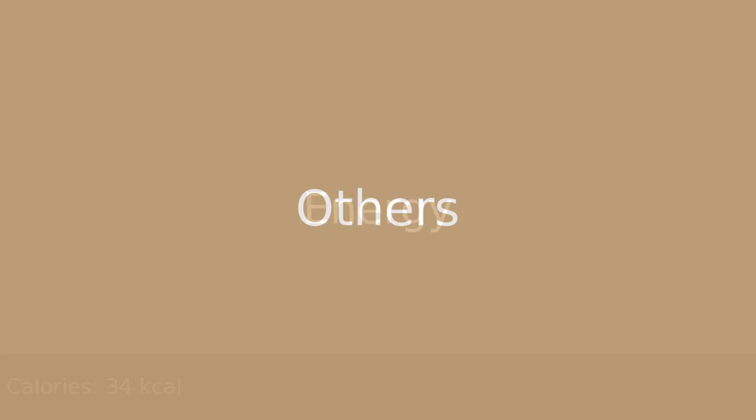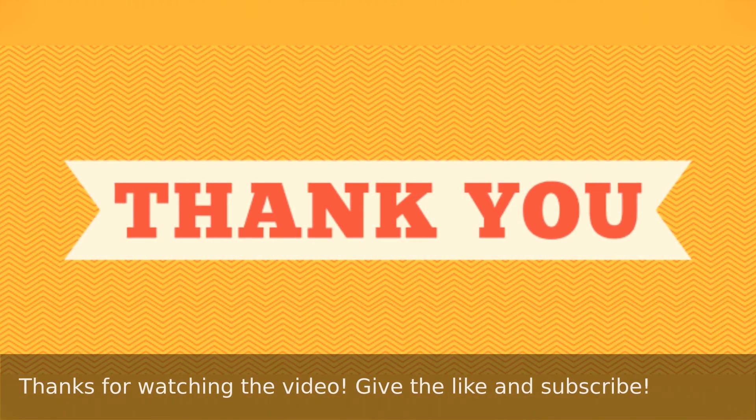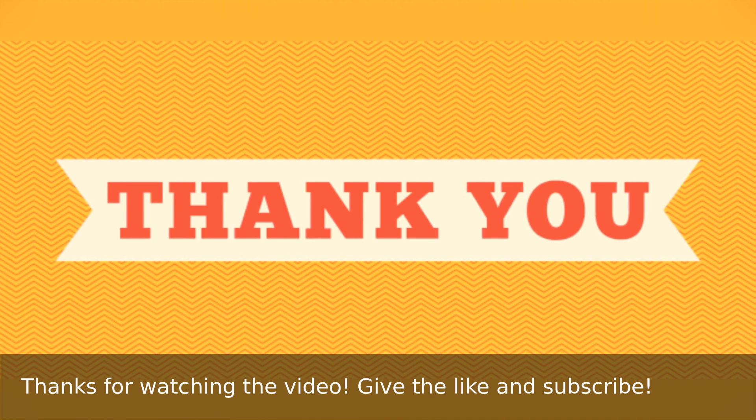Energy: 34 calories. Thanks for watching the video — give a like and subscribe.